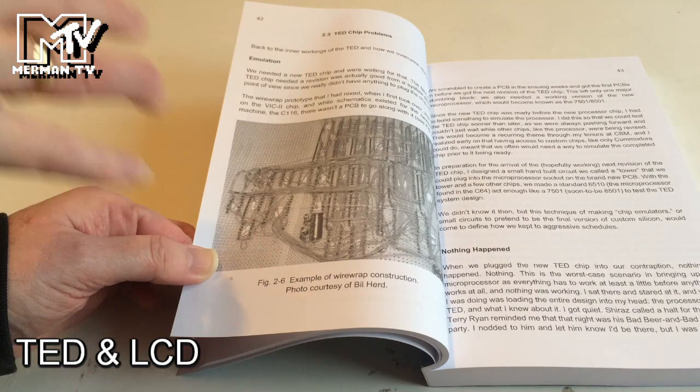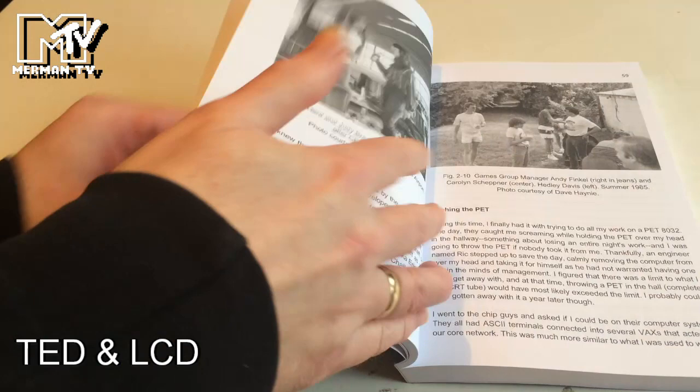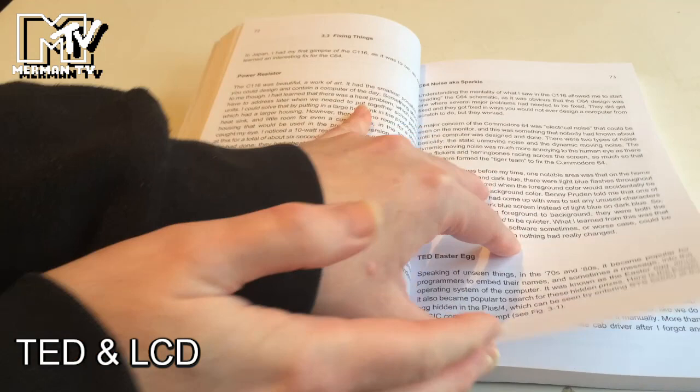There's the C264 prototype, which became the Plus 4, how he hired Dave Haney, talking about Wes Chester, Bill Hurd and Judy Braddock, Andy Finkel, Hedy Davis, Cameron Shepner from Commodore — and about a trip to Japan and how things were different over there, and fixing things.